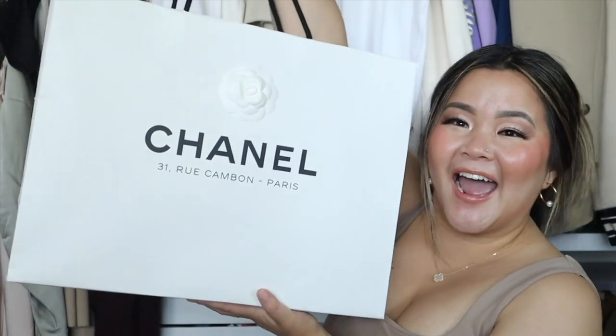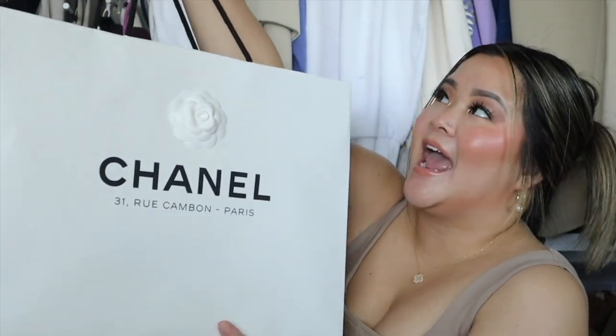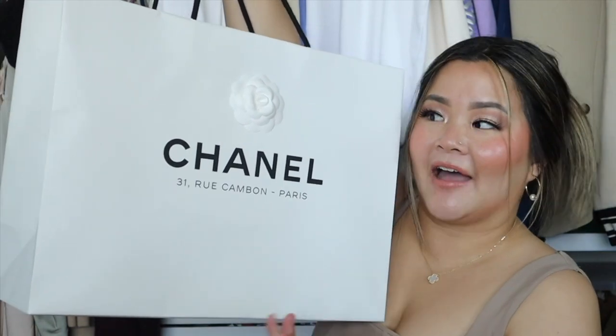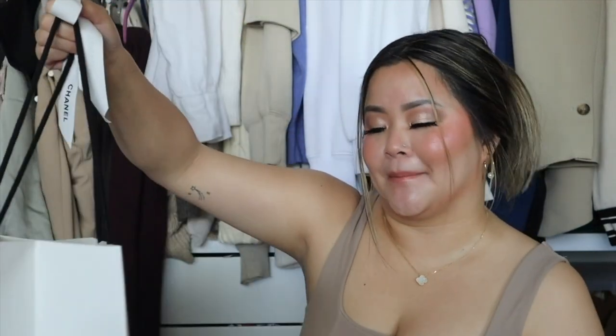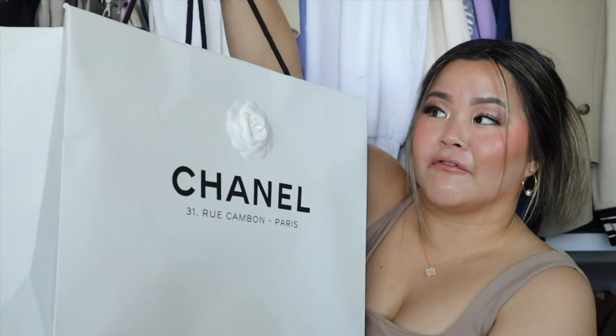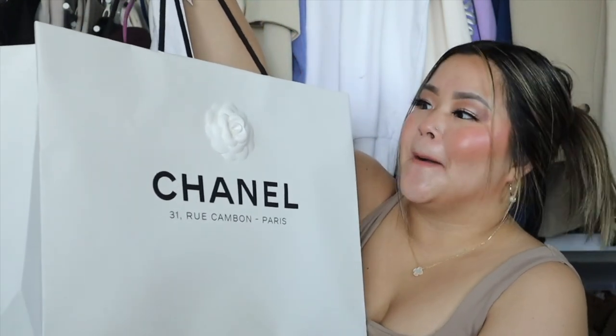Here is the bag! Oh my gosh, I am so excited to be sharing this bag with you guys. Just looking at it makes me so excited because I got this bag from the 31 Rue Cambon flagship store in Paris! I hope I'm not butchering that, but either way, getting this bag from the flagship store in Paris is just so surreal.